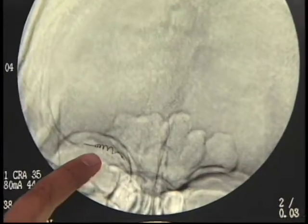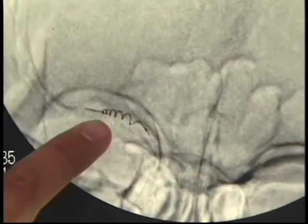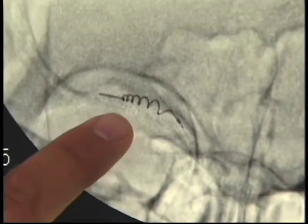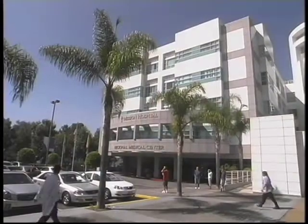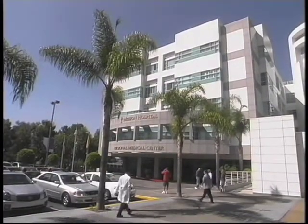Stroke strikes about 700,000 Americans each year, but the vast majority of people survive thanks to new techniques to remove or dissolve clots. One such method is the Mercy Retriever catheter that extracts the clot. We spoke with Dr. Todd Lempert of Mission Hospital in Mission Viejo about how this method brings back normal blood flow to the brain.